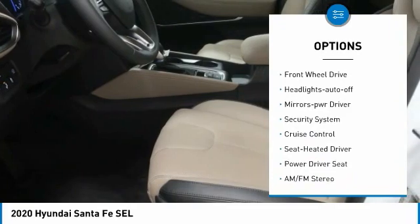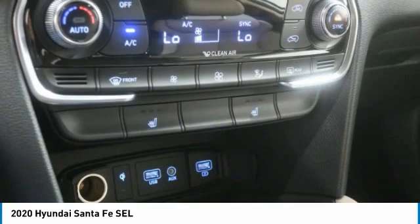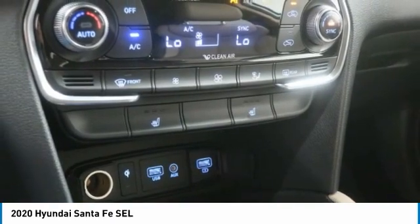Remote keyless entry, fog lights, FWD headlights auto off, mirror memory, security system, cruise control. Come see the car for yourself.